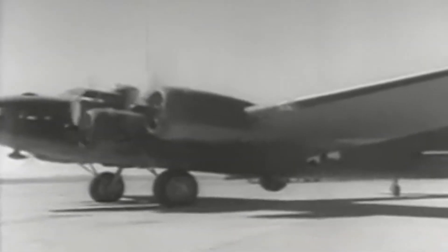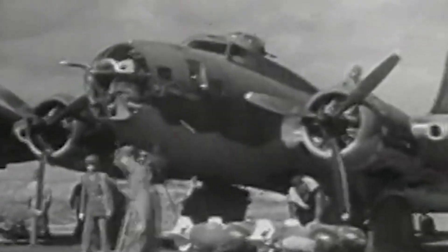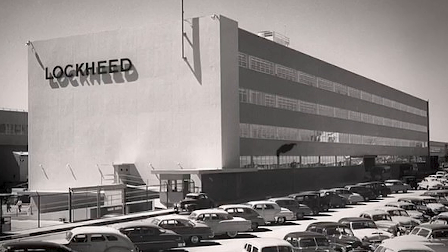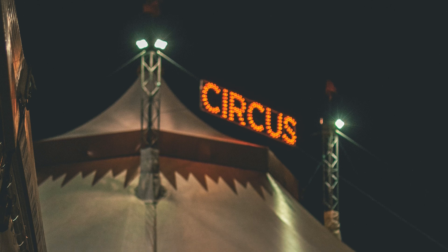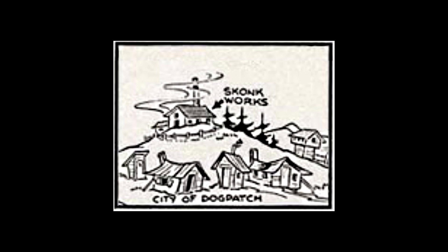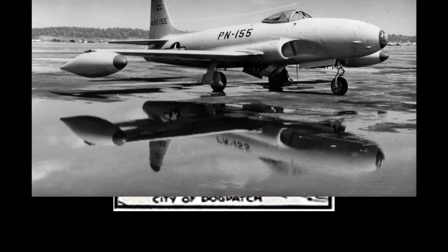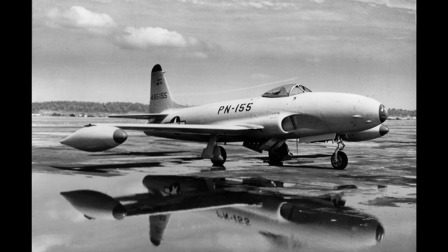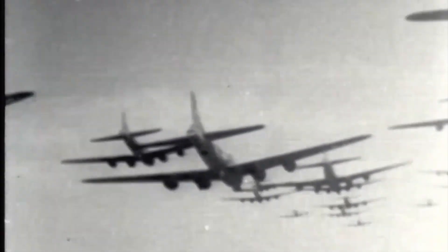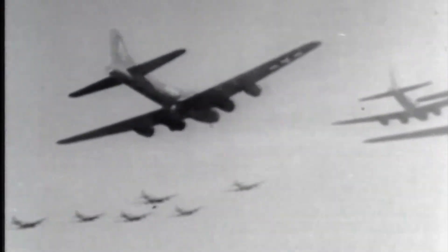The military came to Lockheed with a desperate mission: build America's first jet fighter. They didn't want it in years — they wanted it in months. So Johnson set up a secret division inside Lockheed, separate from everyone else. The team worked out of a rented circus tent right next to a foul-smelling plastics factory. Someone jokingly compared it to the Skunk Works in a popular comic strip, Lil Abner, and the name stuck. Within 143 days — just five months — Johnson's team delivered the P-80 Shooting Star. It became the U.S.'s first operational jet fighter, changing the game for air combat in World War II. That's speed, secrecy, and innovation — the DNA of Skunk Works.